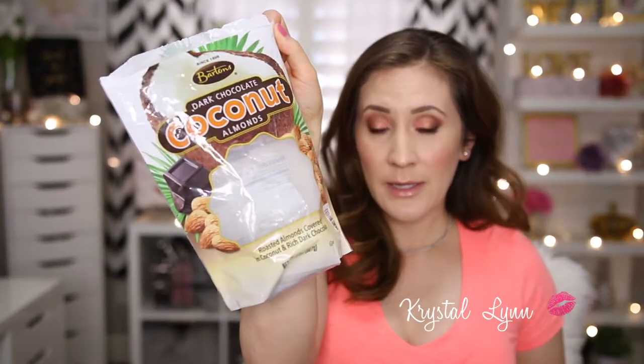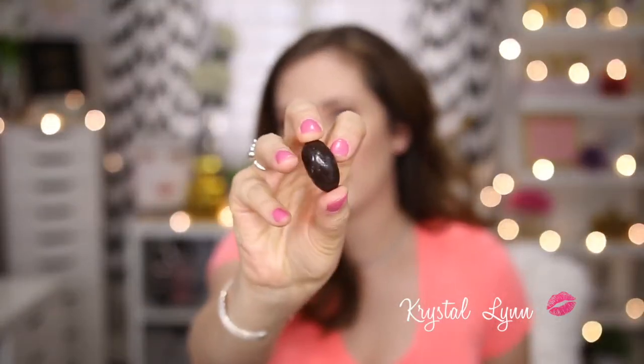I have a few snacks! These are the Dark Chocolate Coconut Almonds — roasted almonds covered in coconut and rich dark chocolate. They're almost gone — they're delicious! I love almonds, dark chocolate, and coconut, so these are perfect for me. If you like all three I think you'd love these as well. I got them at Costco by the brand Barton's — I'll try to link them below.